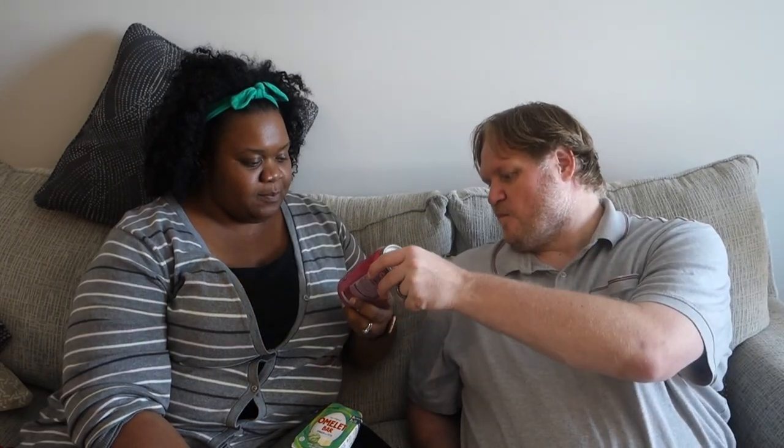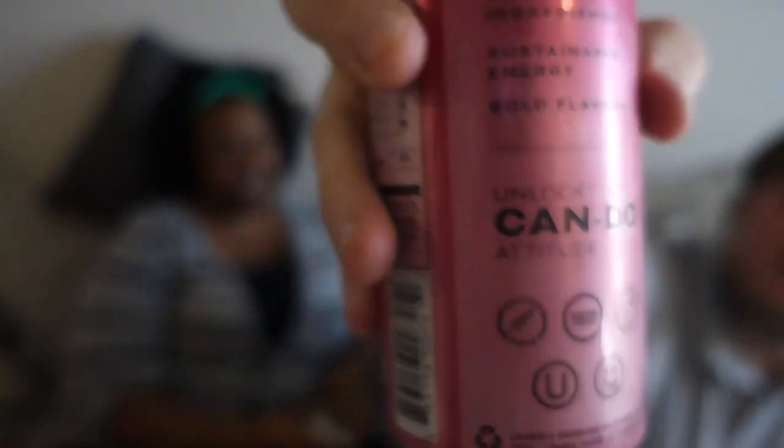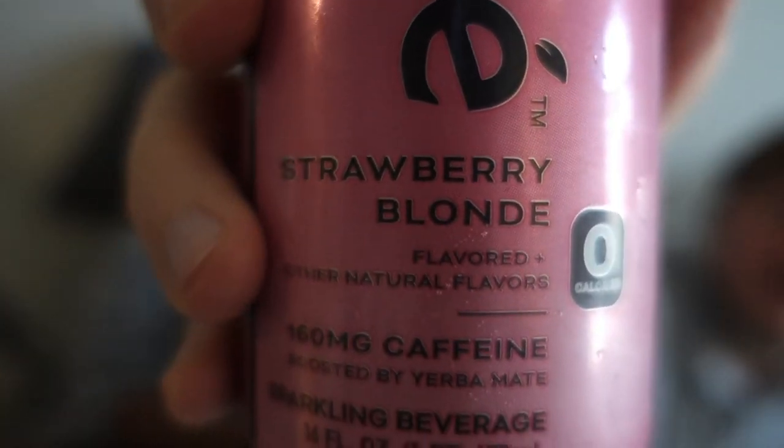I don't traditionally like this brand, but let's give it a try. It usually just tastes kind of weird. This is the Yerbae strawberry blonde flavor — caffeinated, 160 milligrams of caffeine, zero calories, zero sugar, zero carbs. It's sweetened with stevia, boosted by yerba.